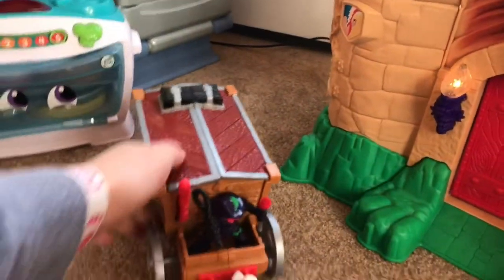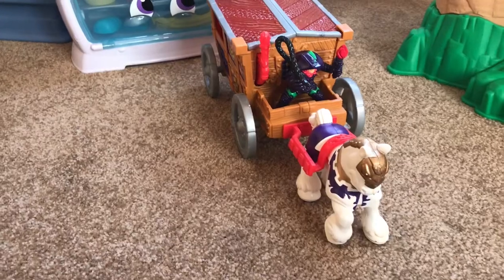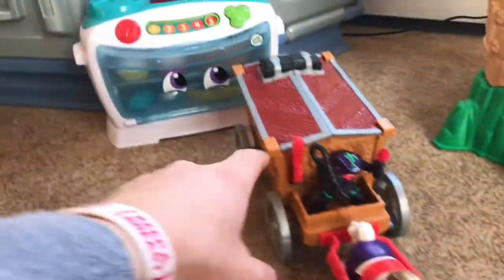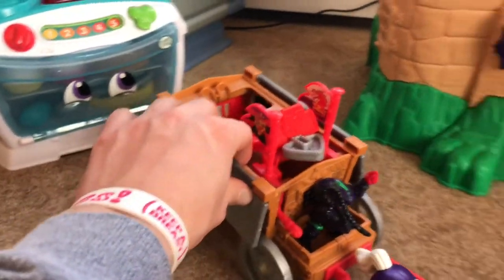Now this is a set that is sold alongside the Magic Castle. Flip of the switch and you're ready to go into action.